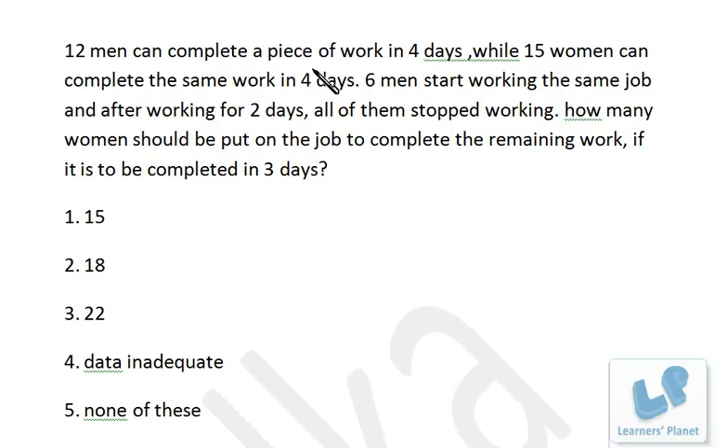12 men can complete a piece of work in four days — just listen to me very carefully. I won't be touching paper and pen, and you should be able to understand this explanation in just one go. 12 men can complete the piece of work in four days, while 15 women can complete the same work in four days. Six men started working the same job and after working for two days all of them stopped. How many women should be put on the job to complete the remaining work if it is to be completed in three days?